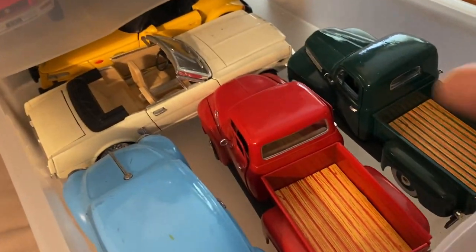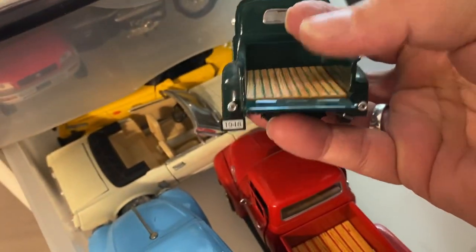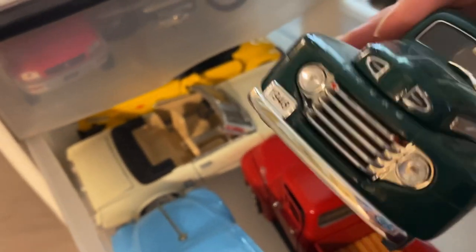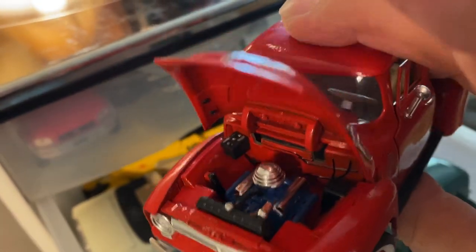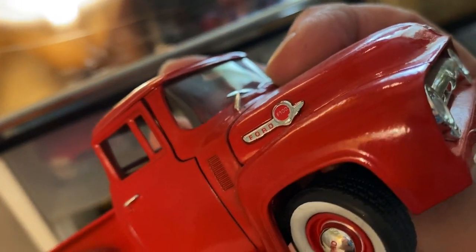So you can see what's in this drawer. These pickups are awesome, love them. This one goes up and down, and these are upside down. This is a 1948 Ford. This one feels pretty heavy. 1956 Ford — looks like the hood opens. There's the engine. It's good looking, very pretty.